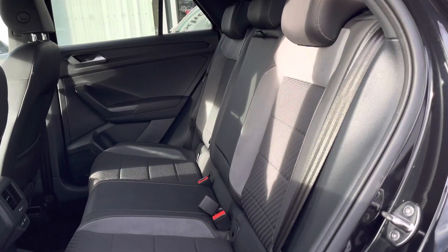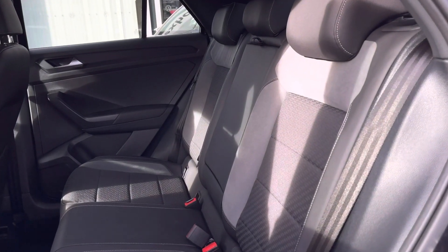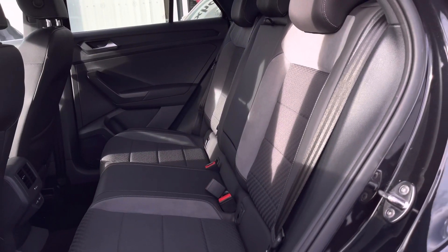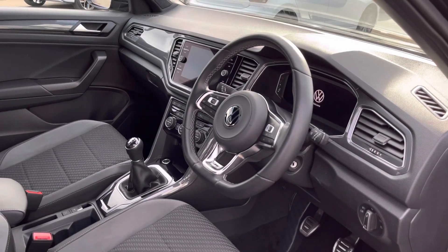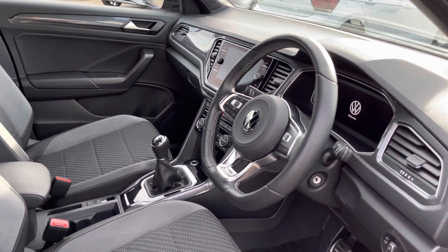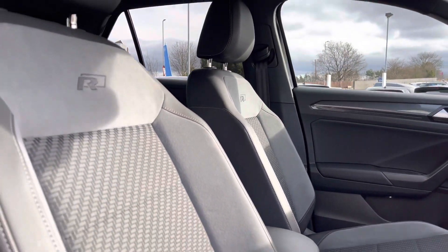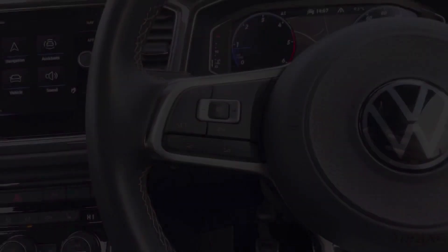The interior has been finished in a carbon flag cloth upholstery, offering both comfort and style, with ISOFIX points fitted as well as access to USB ports. In the front we have your R-Line embossed multi-function steering wheel and front heated seats.